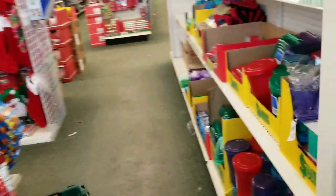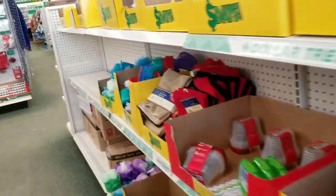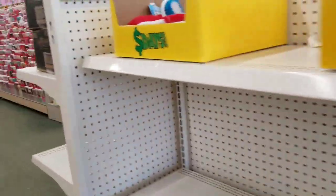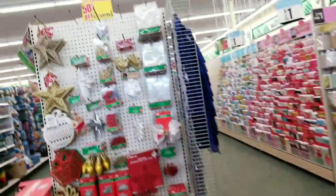We still have some Christmas clearance. We did go through this section here on my right — empty now. It was full when we looked at it, so people are buying stuff.